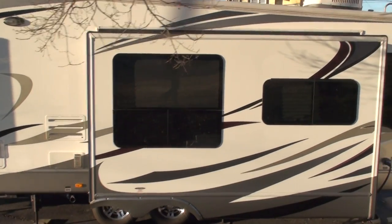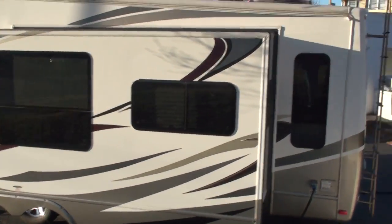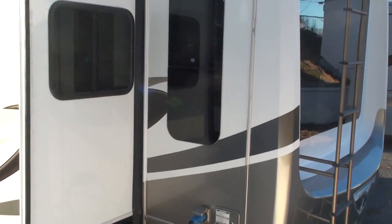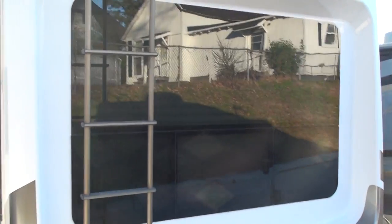It's in very good condition. It's got three slides, lots of space, lots of storage. It's got 50 amp service and the double pane frameless windows, which is very nice.